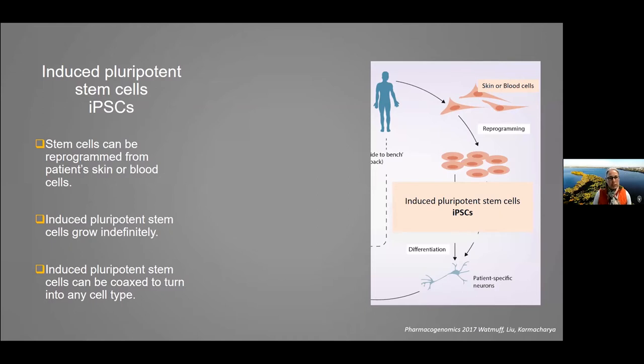I need to tell you about these really unique kinds of cells called induced pluripotent stem cells, or iPS cells. Unlike human embryonic stem cells, these cells can be generated from skin or blood cells from any individual. We can take skin or blood cells from an individual and reprogram them in the lab to turn them into induced pluripotent stem cells — iPS cells.